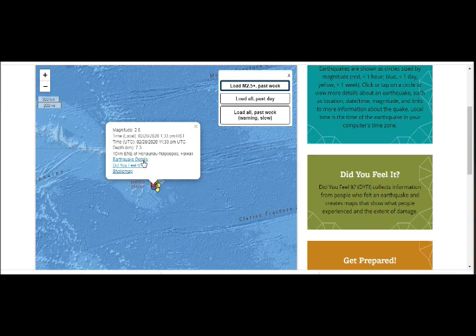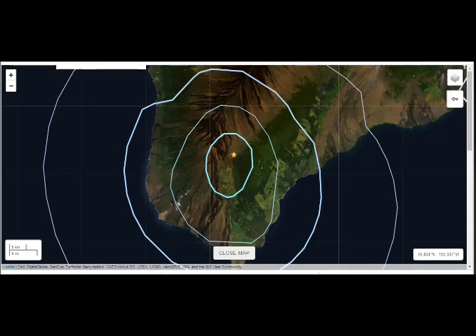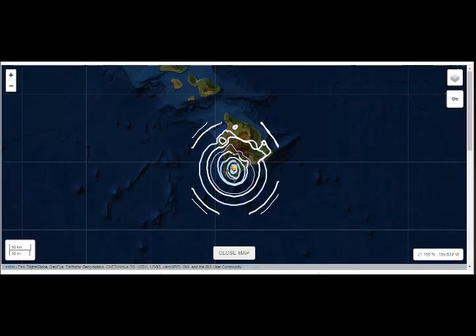Another quake: 2.6 at 7.3 km depth, just now — I don't know if anyone's reported it yet. It just happened. And the 3.7 magnitude right here — the whole island has shaken, as you can see. This is Loihi Seamount over here; even that has shaken.